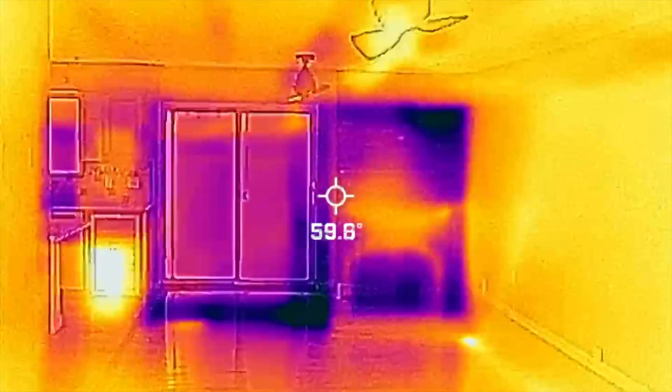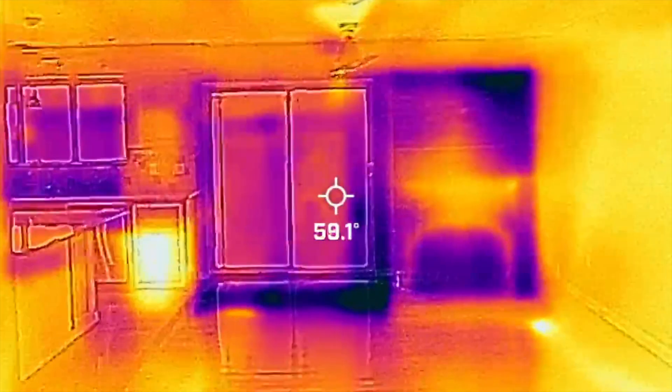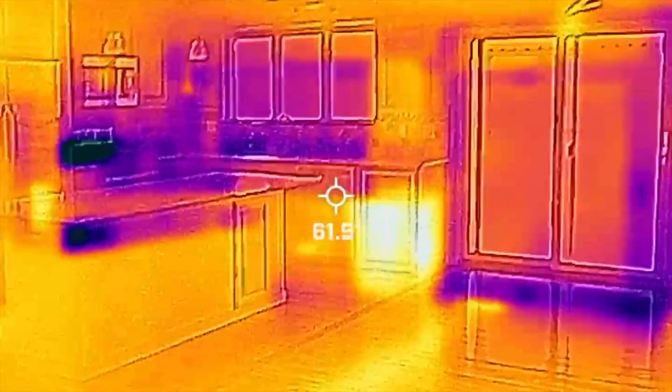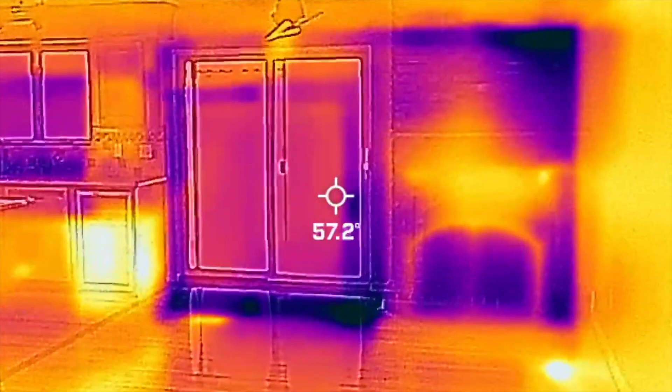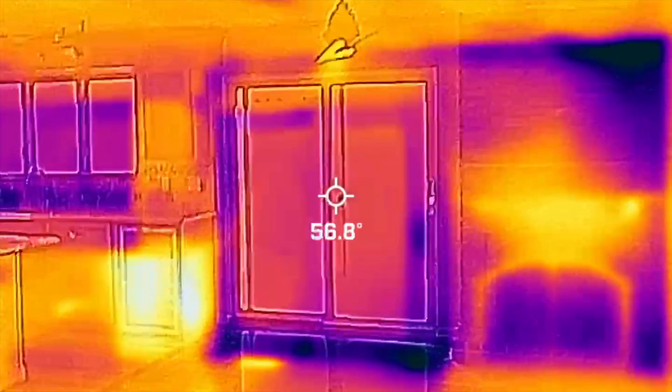Here we are with the same view from the front door I showed a minute ago. With the infrared camera, this will show areas that are orange which are hot, and areas that are purple which are cold — or wet, because water conducts wet.